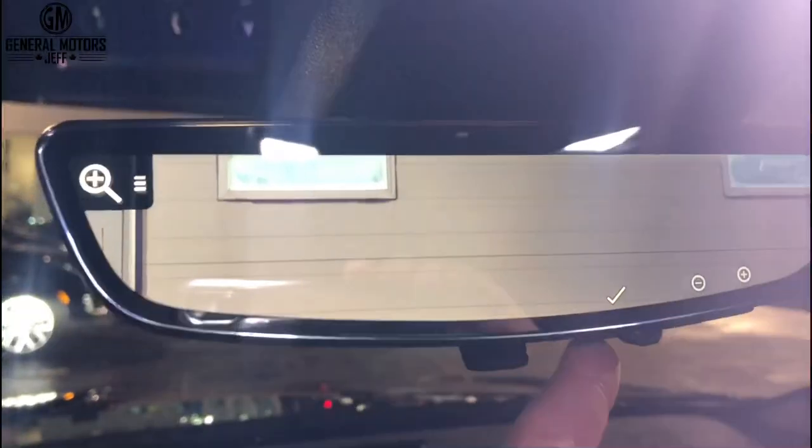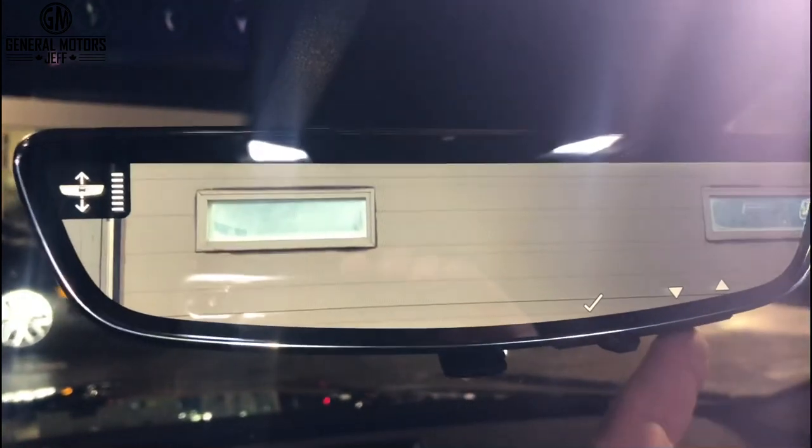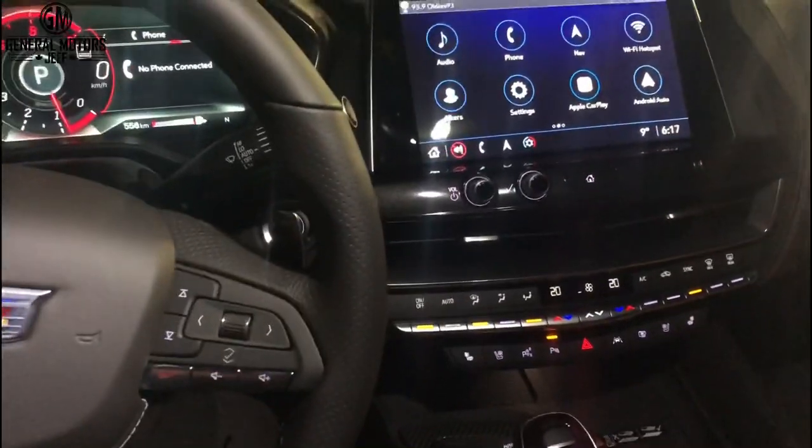Speaking of cameras — that is a camera mirror. You can have it as a regular mirror, or switch it to a streaming HD camera mirror, which gives you a wider field of view. You can adjust the brightness, zoom in and out, and change the height of the image. I love that mirror, especially in a smaller car where rear passengers can block your view. There's also a massive sunroof here — it's essentially a panoramic double sunroof with a beam in the middle, covering most of the vehicle and letting in tons of light.